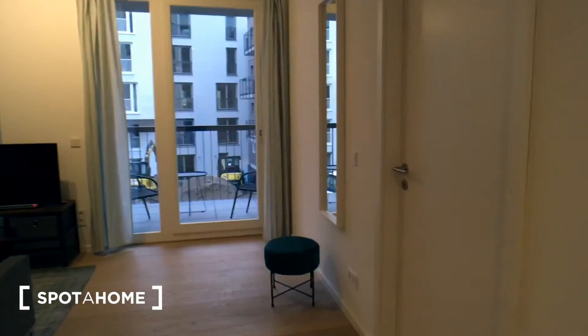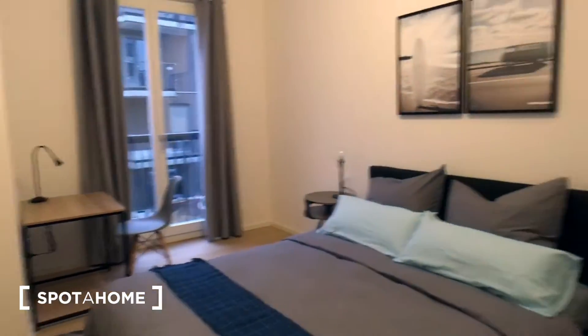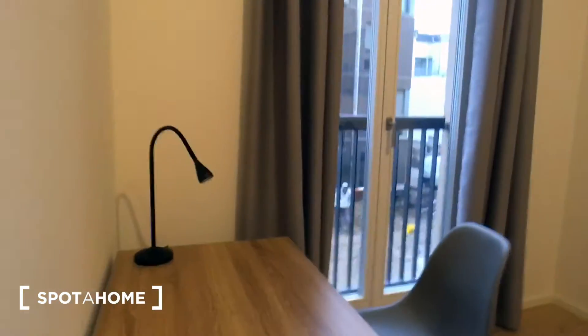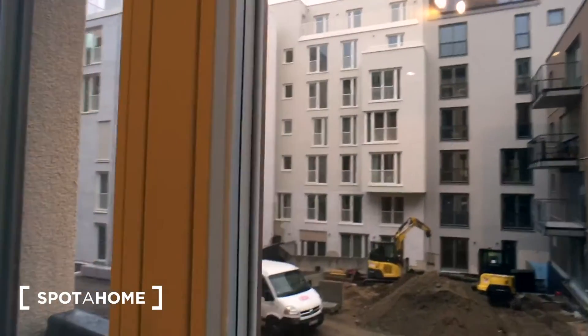And so let's go check the bedroom now. Here is the bedroom — a nice cozy room with a standalone wardrobe, a double bed, and a working desk. Here is the courtyard view; the construction works will be finished soon.